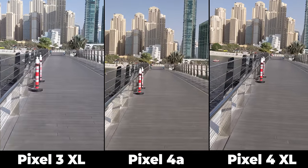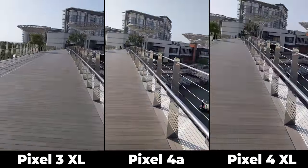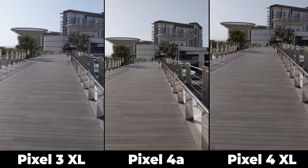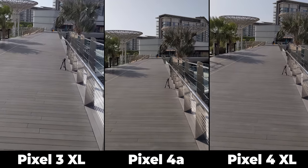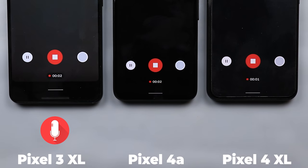I was walking really fast and all phones were handheld. I see a small difference between the three phones but the Pixel 3 XL was the worst. The Pixel 4a looks the best to me and the Pixel 4 XL was somewhere in between. Finally, let's do a quick mic test — I'm adding some background noise by opening the window behind me and playing some music to make it more challenging.